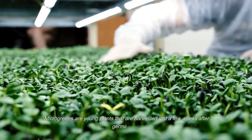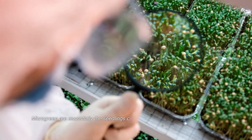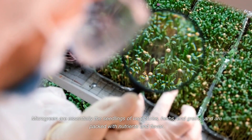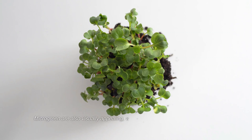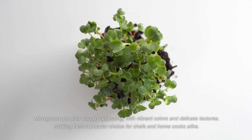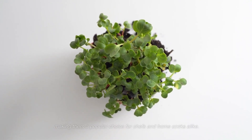Microgreens are young plants that are harvested just a few weeks after germination. They are essentially the seedlings of vegetables, herbs, and greens, and are packed with nutrients and flavor. Microgreens are also visually appealing, with vibrant colors and delicate textures, making them a popular choice for chefs and home cooks alike.